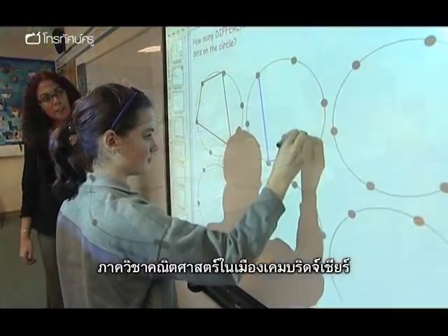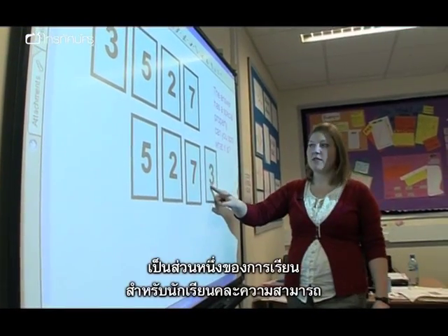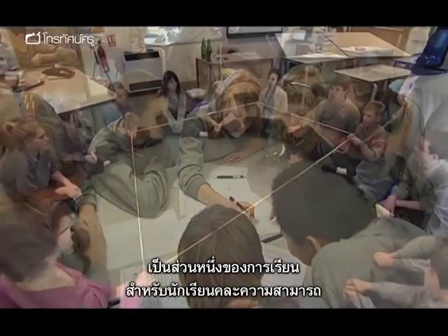This maths department in Cambridgeshire is experimenting with using games and number puzzles as part of their whole class teaching, with a range of abilities.